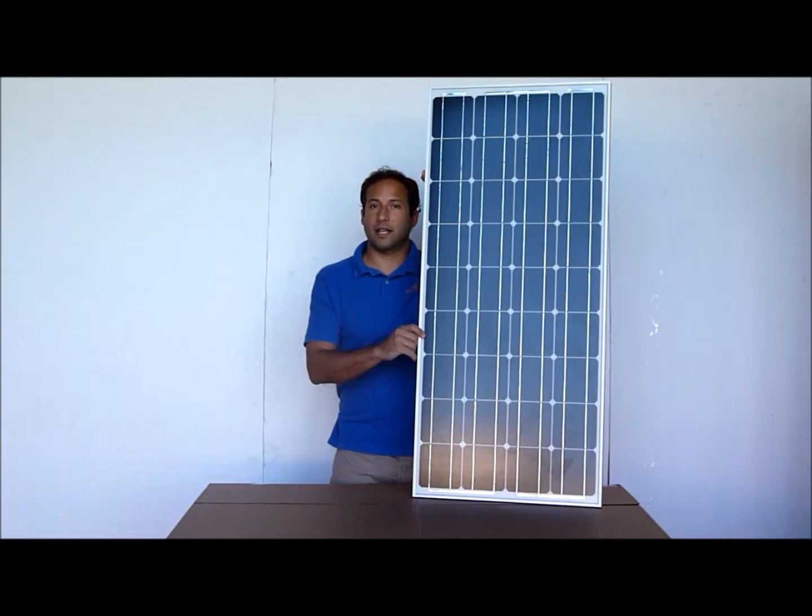Remember, the sale ends January 15th at midnight. We at Windy Nation would like to wish everybody a happy and healthy new year, and start your new year off right by getting a ridiculously good deal on a Windy Nation 100-watt solar panel.